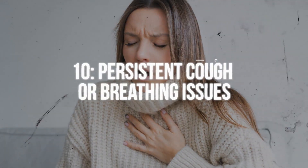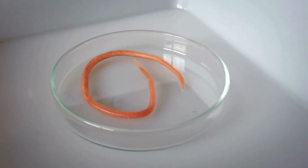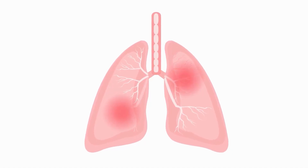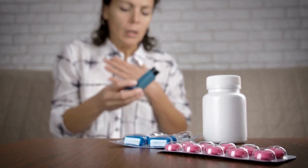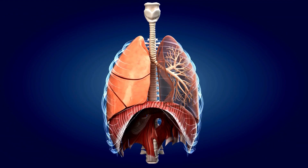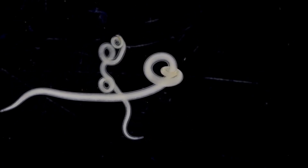And number ten: persistent coughing or breathing issues. Certain types of worms, such as roundworms, can migrate to the lungs, causing respiratory symptoms including a persistent cough, wheezing, and shortness of breath. These symptoms can be mistaken for asthma or other respiratory conditions. As the worms move through the lungs, they cause inflammation and irritation. A persistent cough or unexplained breathing issues, especially when accompanied by other signs of parasitic infection, suggests these parasites may have invaded your respiratory system.